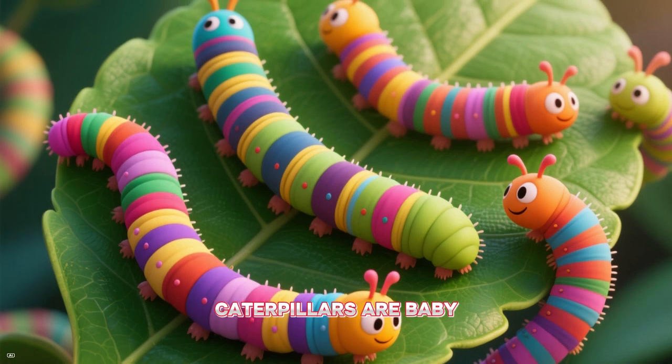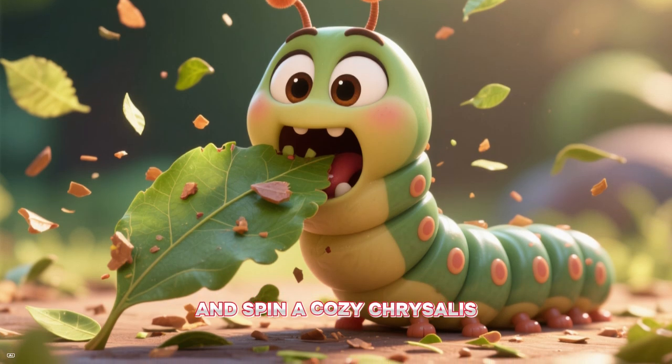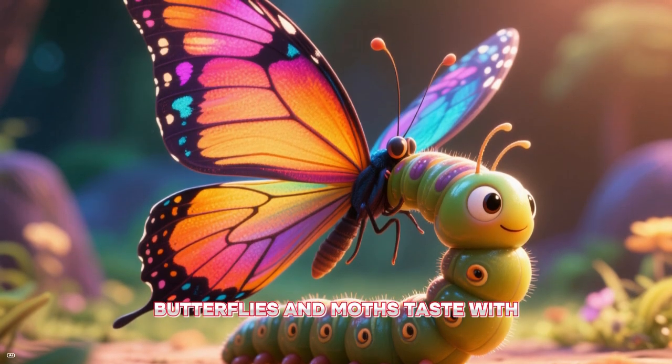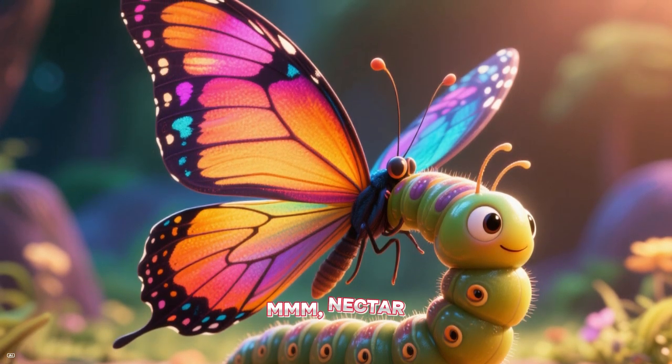Caterpillars are baby butterflies and moths. They gobble leaves all day so they can grow big and spin a cozy chrysalis. Then ta-da — butterfly! Butterflies and moths taste with their feet. They also have long straws to drink flower nectar.